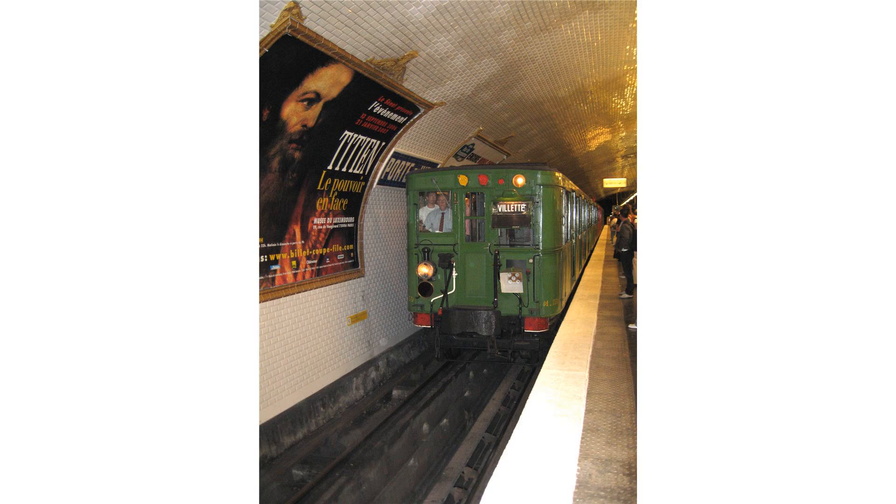The Sprague Thompson is the name of the first rolling stock on the Paris Métro made completely of metal. In light of the Paris Métro train fire of 1903, the Compagnie du Métropolitain de Paris searched for a rolling stock that was both durable and safe.